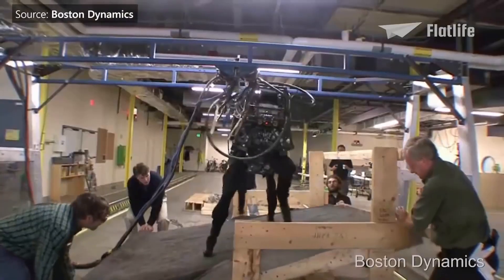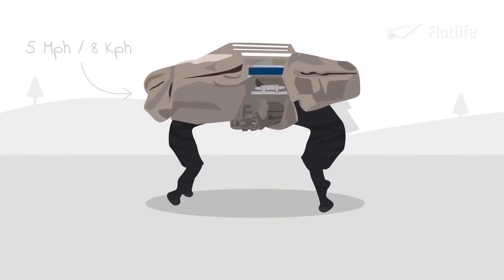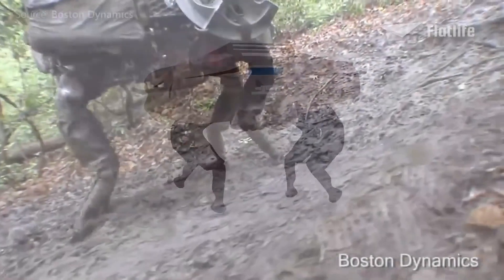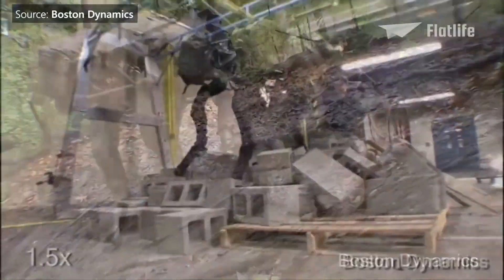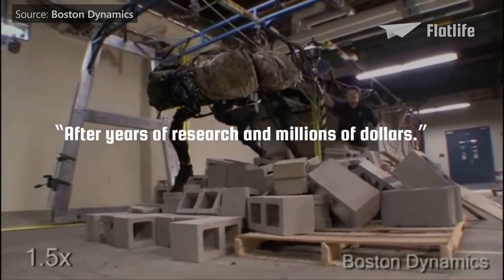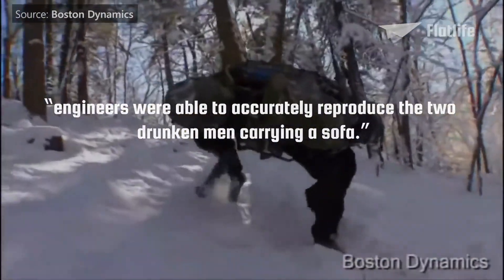Big Dog was constantly tested by the military to make sure it could be used in combat. In 2010, Big Dog was improved. It could run at 5 miles per hour and handle different terrains. Nonetheless, the robot still appeared very awkward — one YouTube comment read: "After years of research and millions of dollars, engineers were able to accurately reproduce two drunken men carrying a sofa."